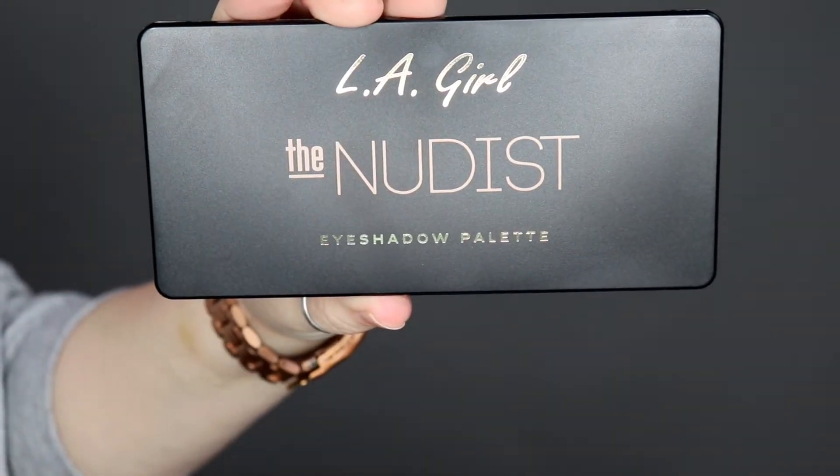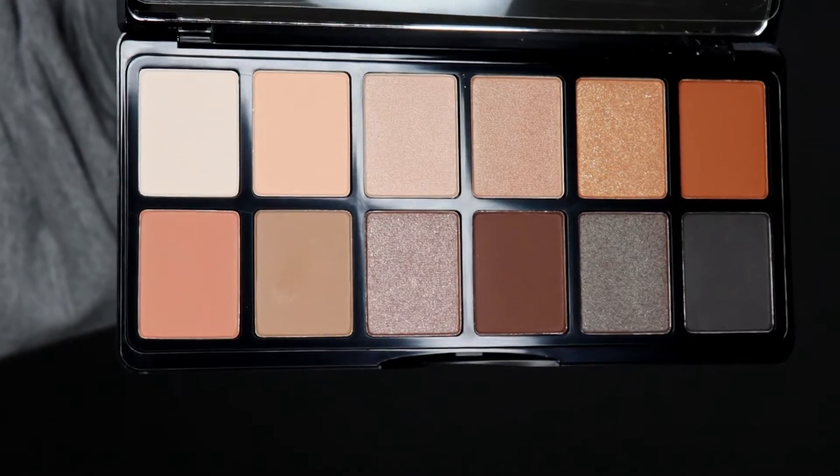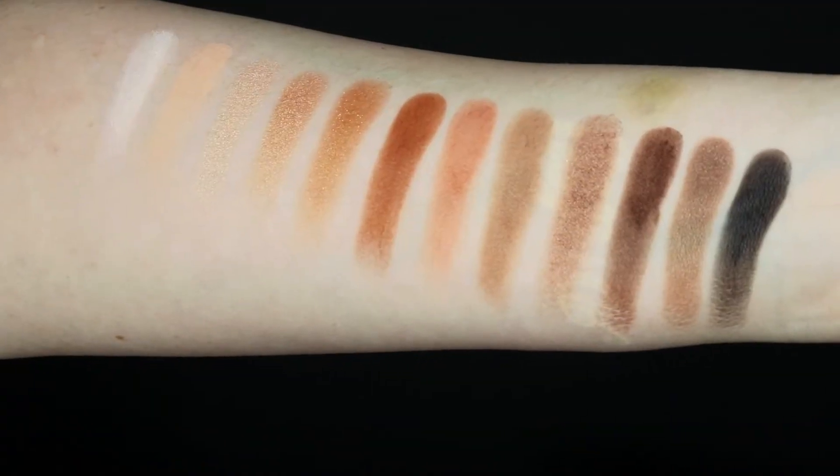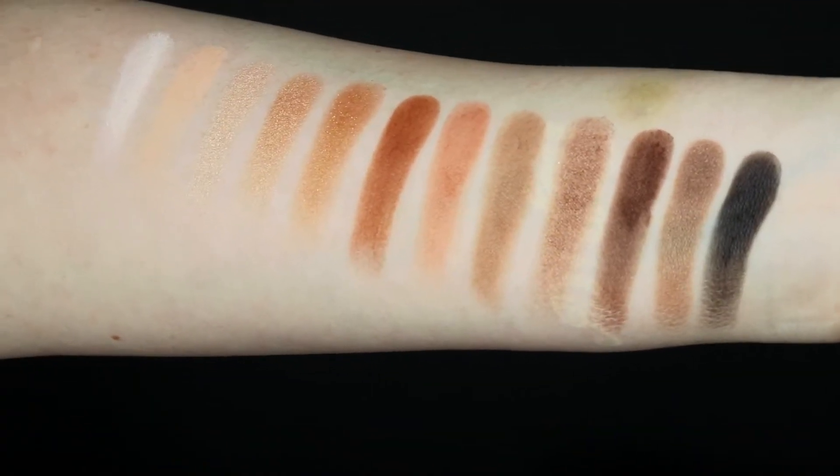Hey everyone, it's Ashley, welcome back! In today's video I'm trying out an eyeshadow palette from the drugstore — it's from LA Girl, the Nudist eyeshadow palette. This palette retails for $10.99 and you get 12 shades, so that's less than a dollar per shade. Seven of these shades are matte and the remaining five are shimmer shades.